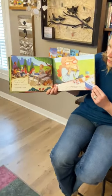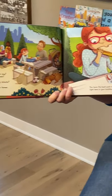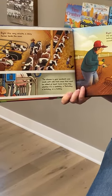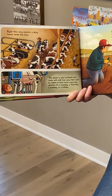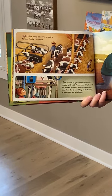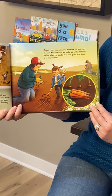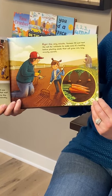What's that you say, it's time for lunch? Write This Very Minute, then you need a farmer. You have the hard work of so many right here in your lunch box. Write This Very Minute — a dairy farmer tends the cows. The cheese in your sandwich was made with milk from cows that must be milked at least twice every day, whether it's a weekday, a Saturday, a birthday, or a holiday. Write This Very Minute — farmers till and test the soil for nutrients to make sure it's healthy before planting seeds that will grow into long crunchy carrots.